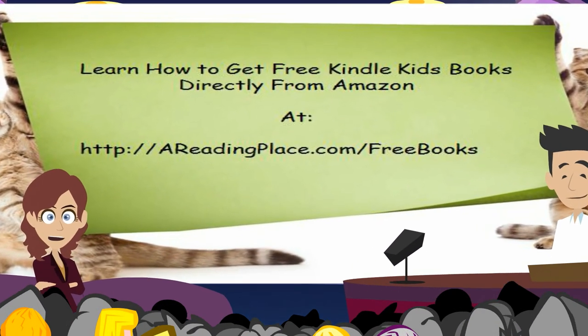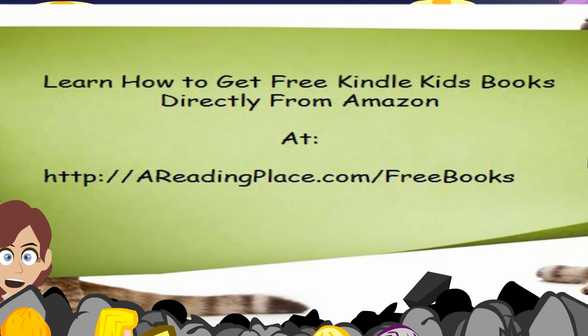Learn more. Visit us now at http://readingeggsplusplus.com/freebooks.